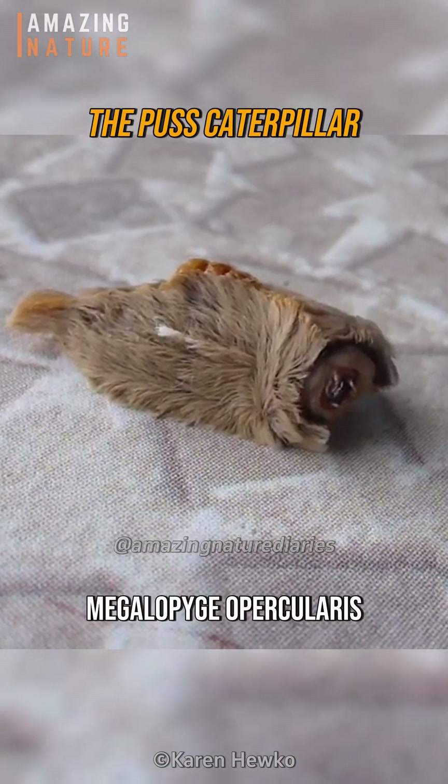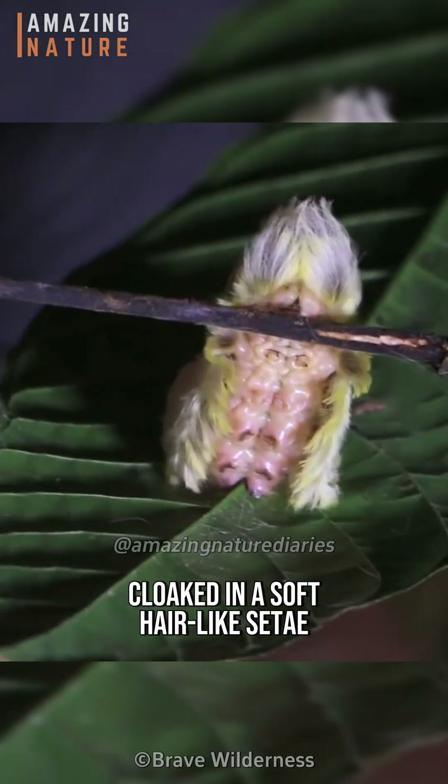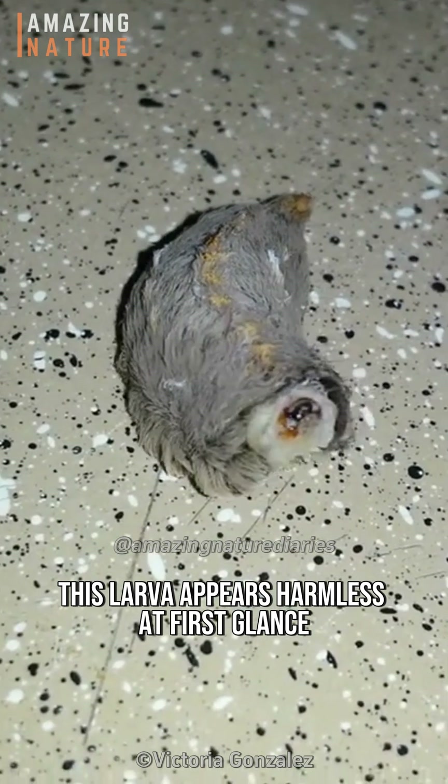The puss caterpillar, or Megalopyge opercularis, is one of the most venomous caterpillars in the world. Cloaked in a soft hair-like setta covering its entire body — does it look like a fluffy cat? — this larva appears harmless at first glance.